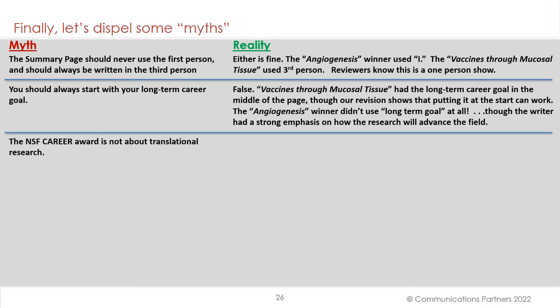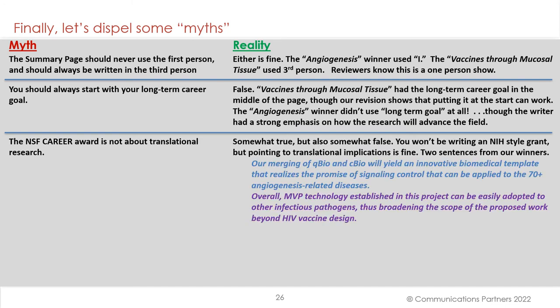Third myth: the NSF CAREER Award is not about translational research. Somewhat true, but also somewhat false. You won't be writing an NIH-style grant, but pointing to translational implications is fine. Two sentences from our winners: 'Our merging of Q-Bio and C-Bio will yield an innovative biomedical template that realizes the promise of signaling control that can be applied to these 70-plus angiogenesis-related diseases.' 'Overall, our MVP technology established in this project can be easily adopted to other infectious pathogens, thus broadening the scope of the proposed work beyond HIV vaccine design.' Two sentences that point to translational implications.